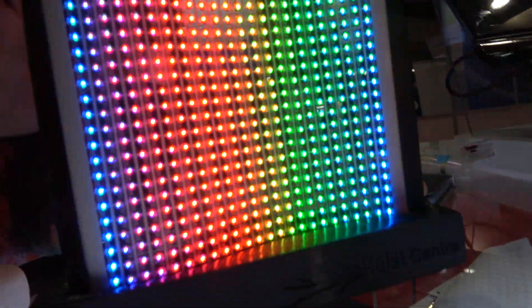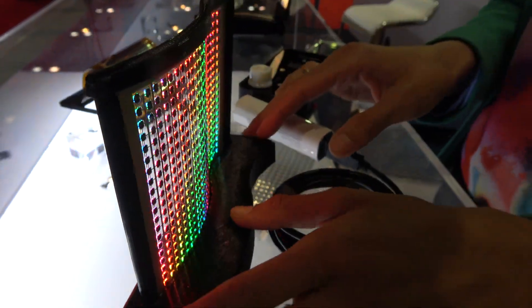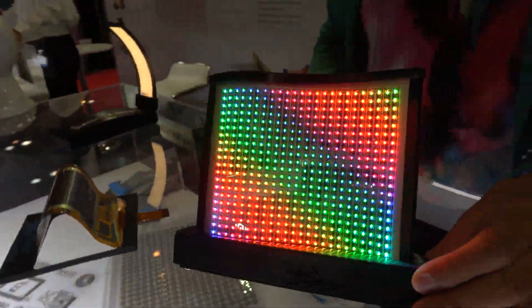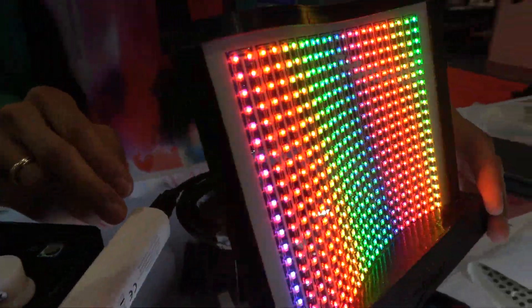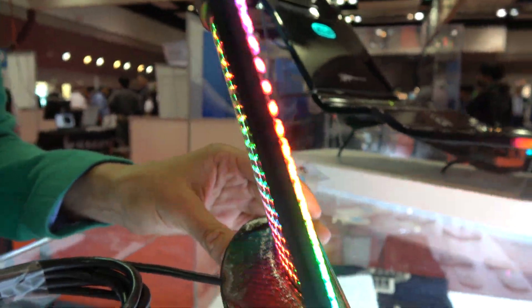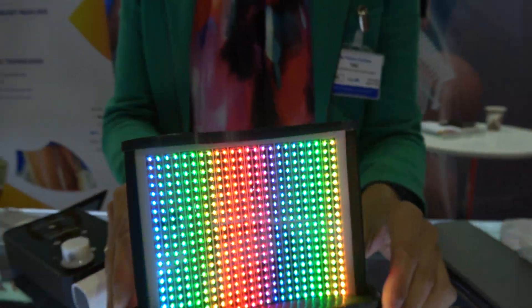Here we are working at flexible freeform electronics. Here is a flexible, partially stretchable display — this is the front side of it. Based on LED technology, we're looking at how to design and assemble the electronics on the flexible foils and also validate it at an application level.